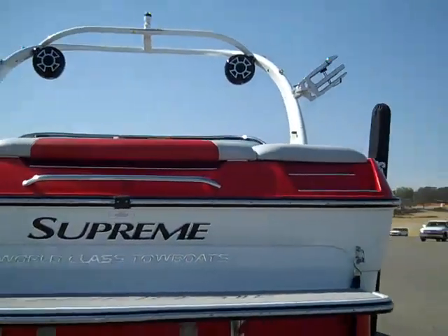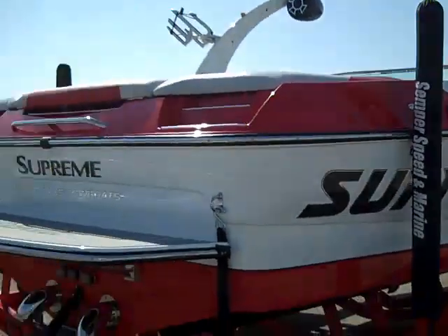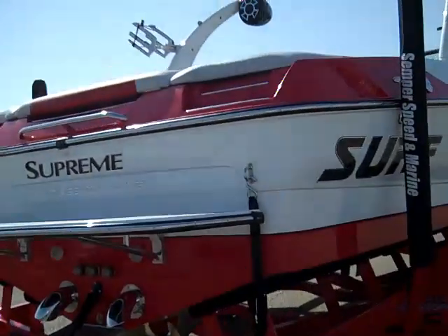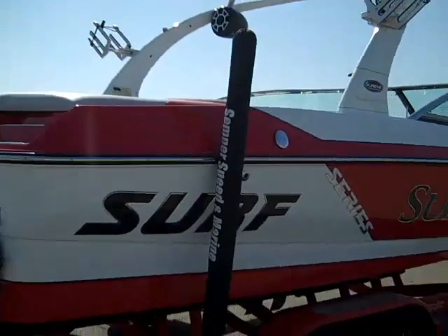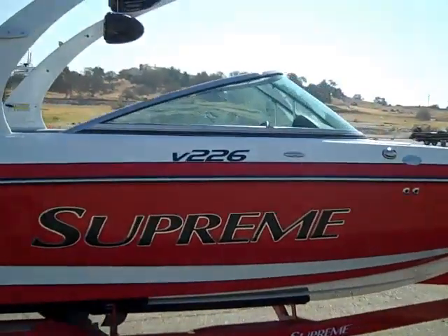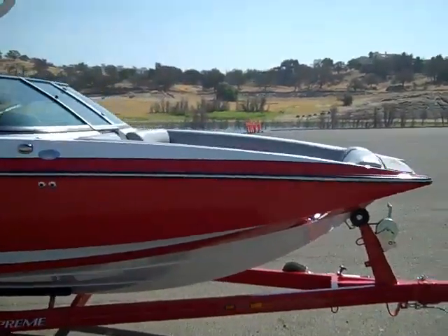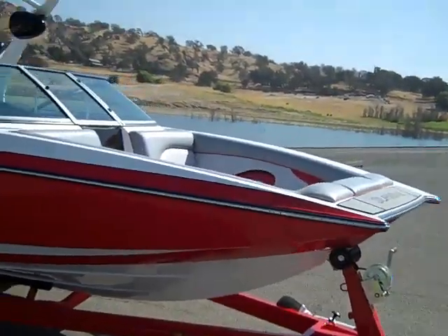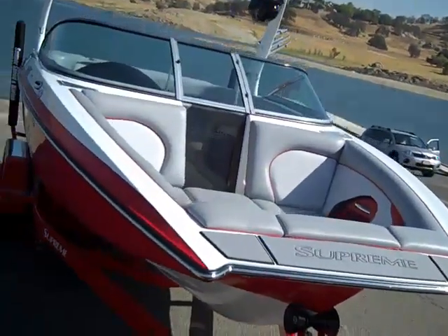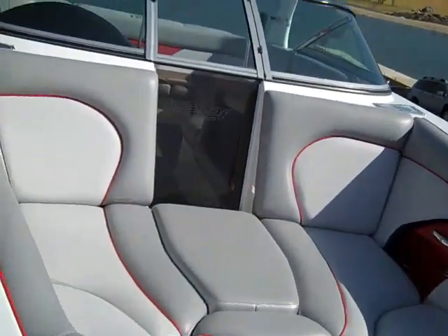Fiberglass swim platform, huge deep V to perform the most awesome wake surfing you can get, large freeboard, phenomenal looks — great package. At Semper Speed & Marine we test all of our boats before we deliver, right here in California next to the factory, to deliver the best boat for your money.